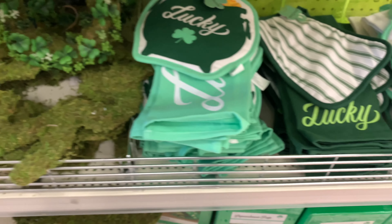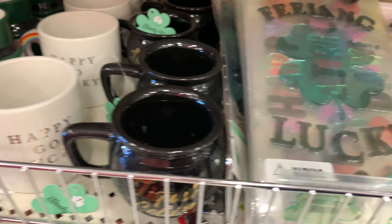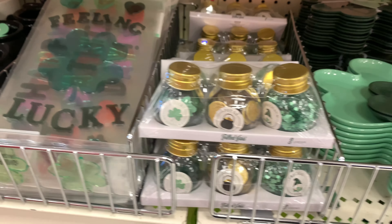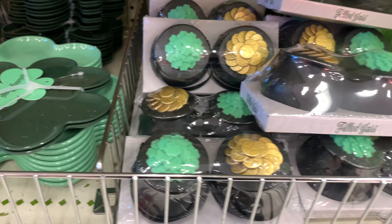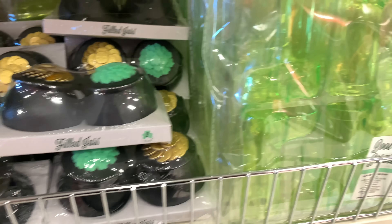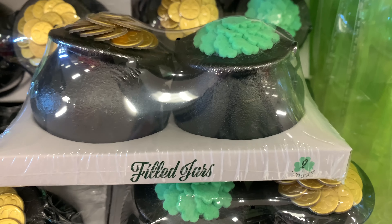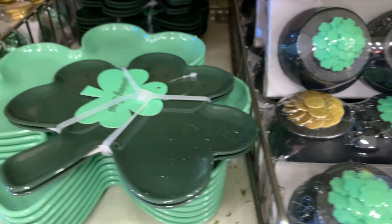Well, guys, that is everything that I found here at Target's Dollar Spot, otherwise known as Bullseye's Playground, for St. Patrick's Day. Definitely check out my other videos if you like this kind of stuff, because I have more videos on St. Patrick's Day, Easter stuff, and spring. I hope you enjoyed watching my video. I hope you share it with your friends, and if you haven't done so already, I hope you subscribe to my channel. Thank you guys so much for watching, and have a great day!